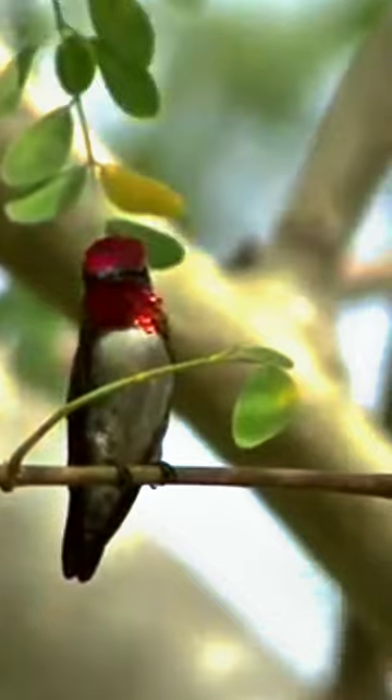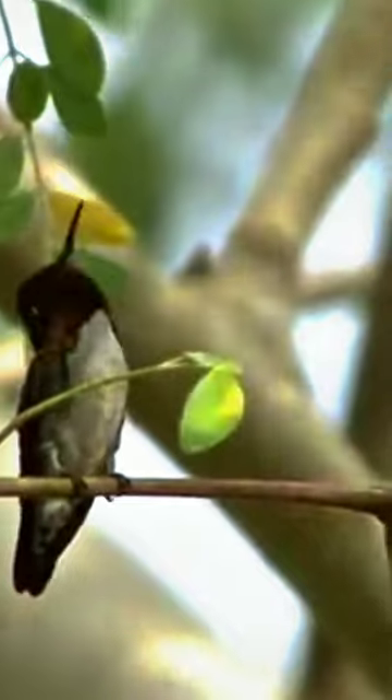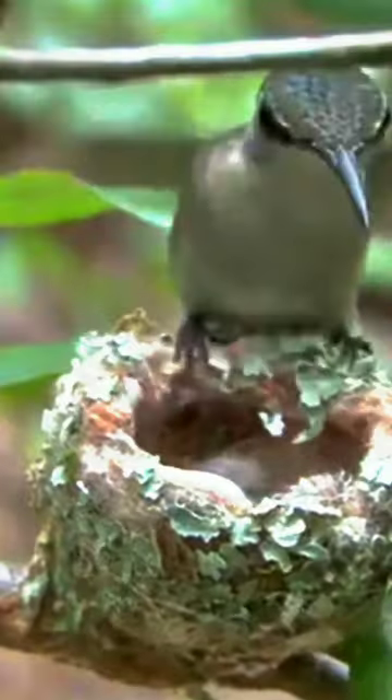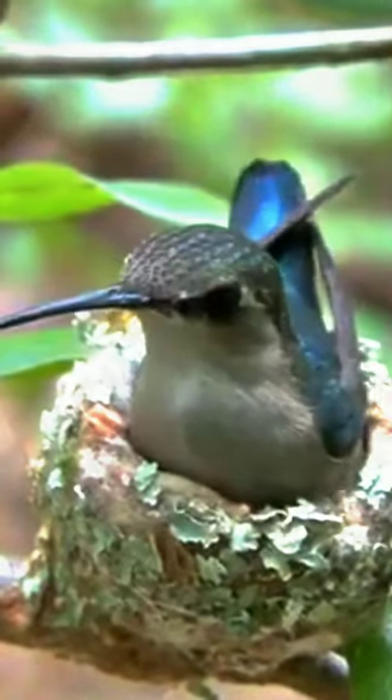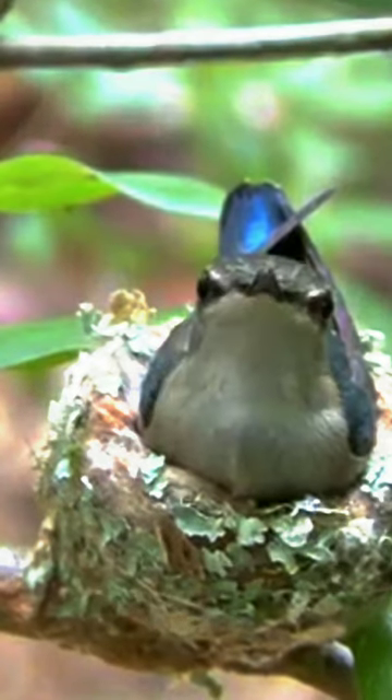The hummingbirds are polygynous — they don't form pairs, and a single male may mate with more than one female during the breeding season. These birds breed between March and June. The female builds a cup-shaped nest, where she lays two eggs and incubates them within 21 to 22 days.